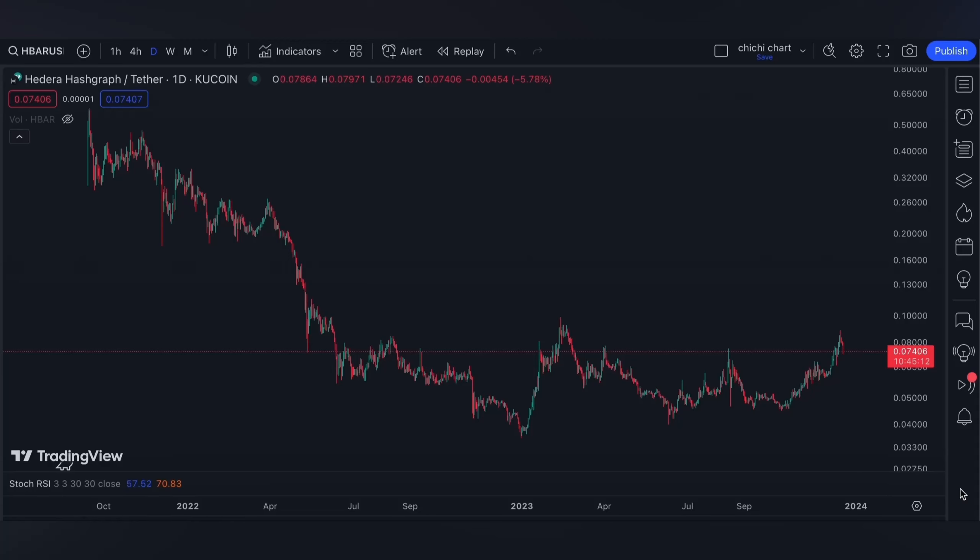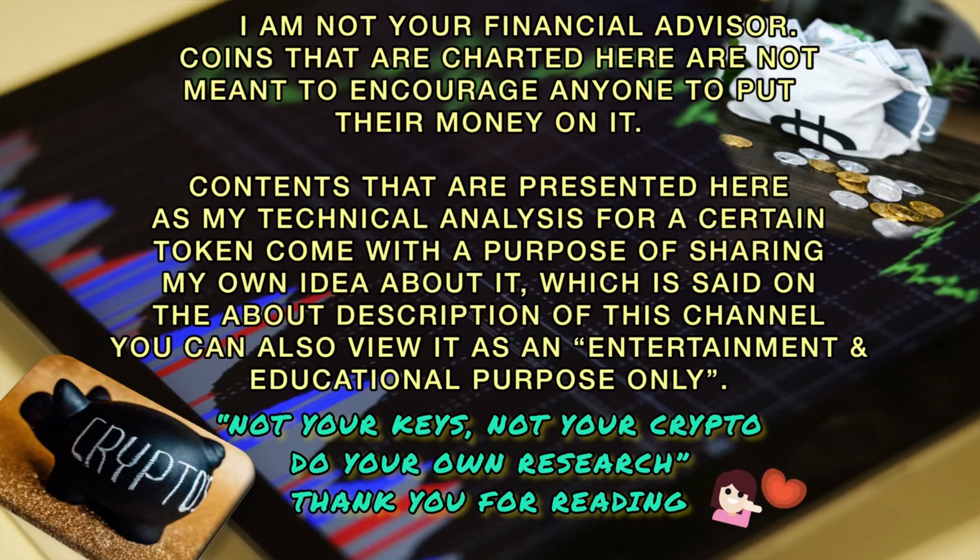Hi and welcome to our YouTube channel. We're gonna have a very quick update for Hedera Hashgraph. Before we start, please make sure to read the disclaimer that I'm gonna post. Thank you.